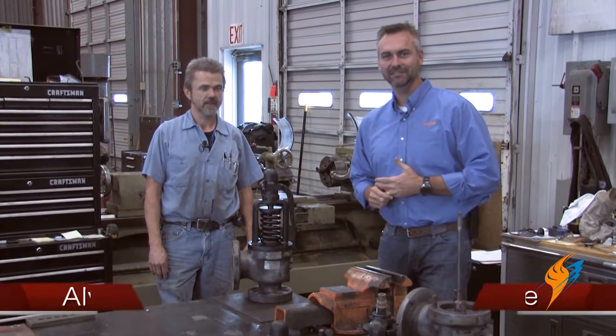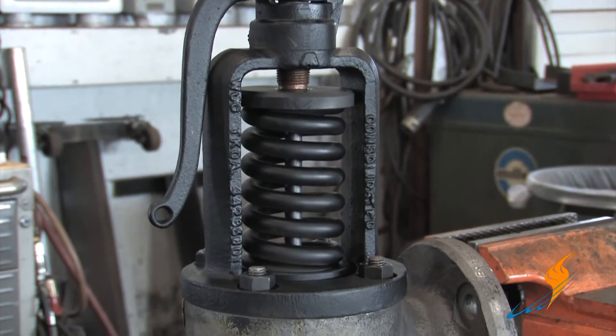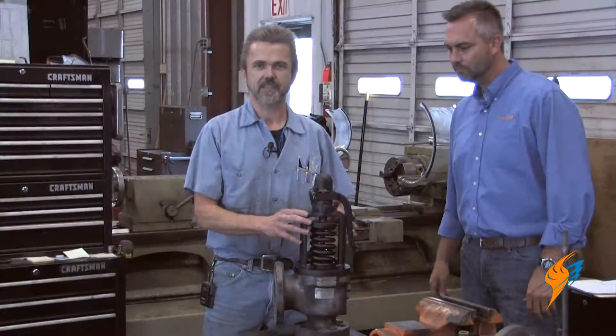We're with Alvin Kennison, valve shop technician at the valve shop. Alvin, appreciate you stopping by today. We want to talk real quick about the relief valve and the importance of that relief valve on a boiler. The importance of the relief valve is to ensure that the boiler does not over-pressure and pretty much explode. So when it gets to a certain set pressure, it will relieve pressure off of the boiler.